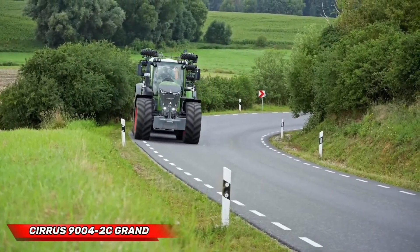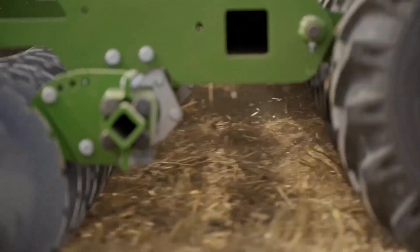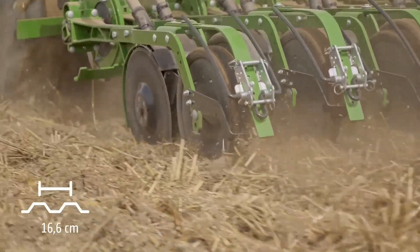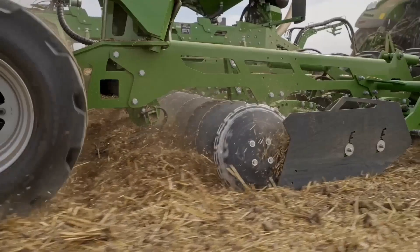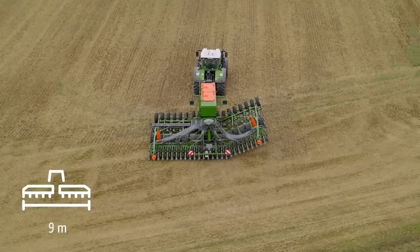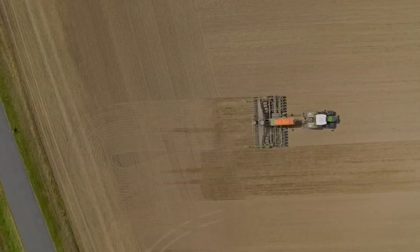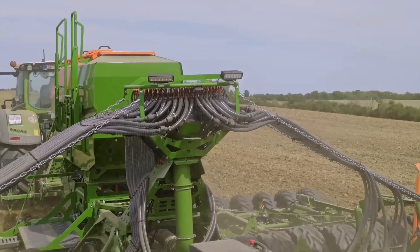The Cirrus 90042C Grand is a high-tech giant cultivator drill designed for huge agricultural farms. This cultivator drill has a working width of 9 meters and row spacing of 16 centimeters, allowing for fast area coverage and considerably reducing the time needed for planting. The machine's impressive dual-chamber hopper allows for continual operation without having to frequently refill, enhancing efficiency to a whole new level with its 5,750 liters capacity.